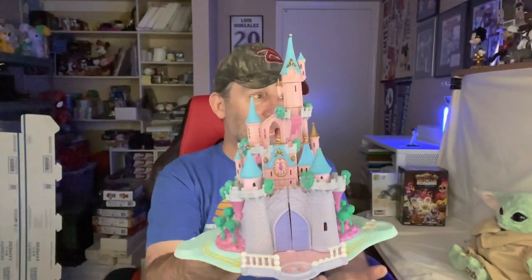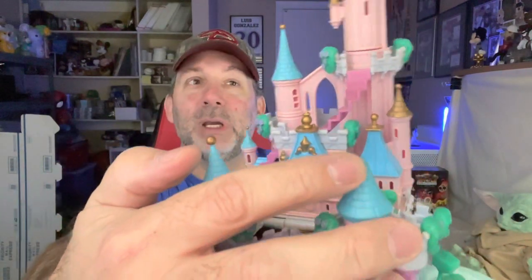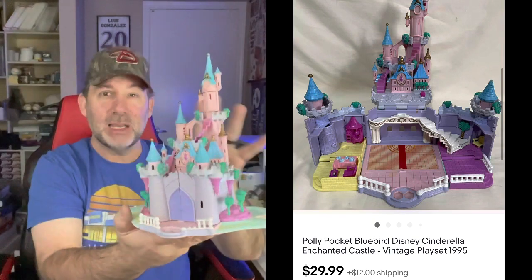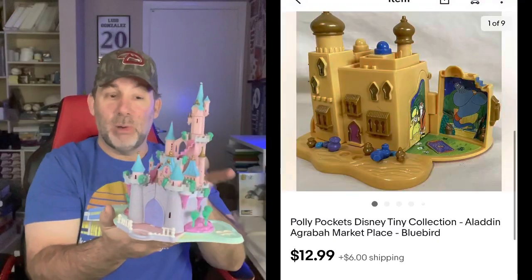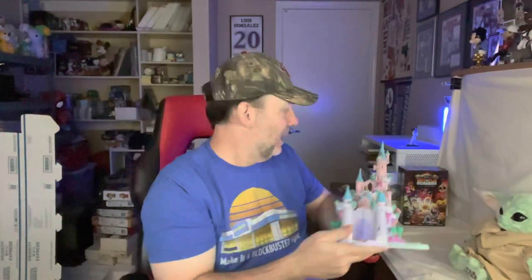The last eBay sale is this castle — Cinderella's Enchanted Castle, a Polly Pockets playset. It opens up and you can play with all your Polly Pocket toys inside. It did have a little damage — missing a ball on one spire, the top was a little curled, and the little fence was broken. Still, pretty good shape overall, and I got $30 for it. Polly Pocket stuff does great, especially these older playsets. I also just sold the Aladdin Bazaar for about $15 to $20, even though it was smaller. Definitely keep an eye out for Polly Pocket playsets.